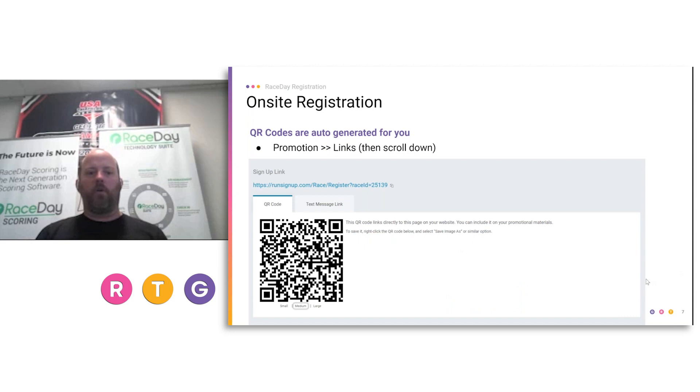How do you do a QR code? We actually auto-generate QR codes for you. The one specifically for registration is the signup link. If you go into Promotion on the backend of RunSignup and then Links, you can scroll down and see a bunch of QR codes. Underneath you'll see small, medium, large — click those to change the size, and you can right-click, copy, and paste it into a word doc to make posters. This is not limited to race day — you could have these posted six months prior.